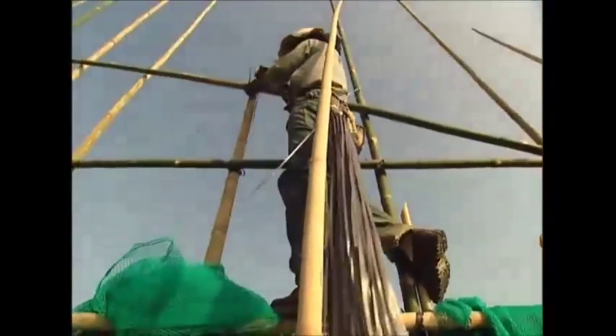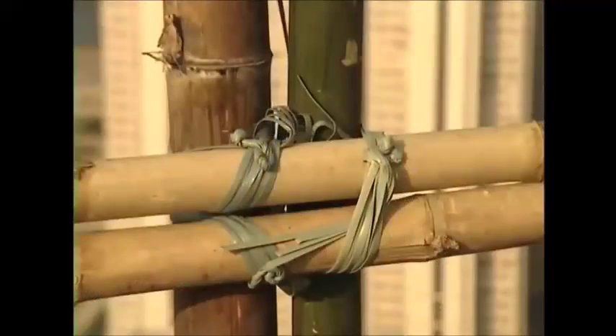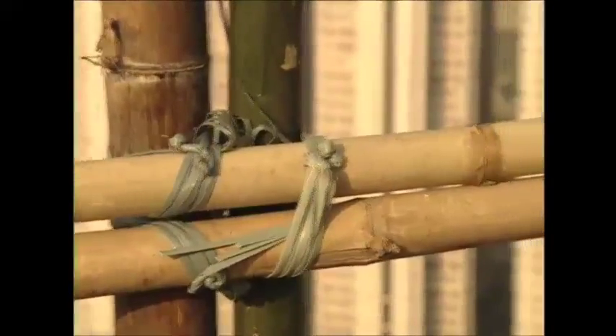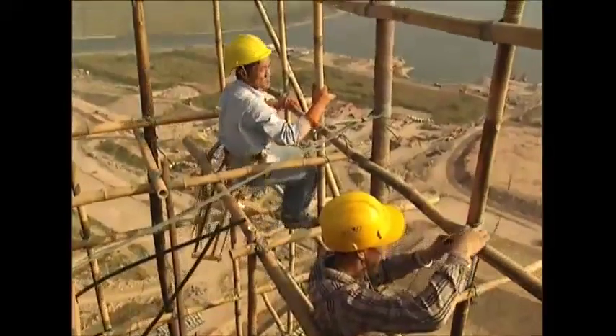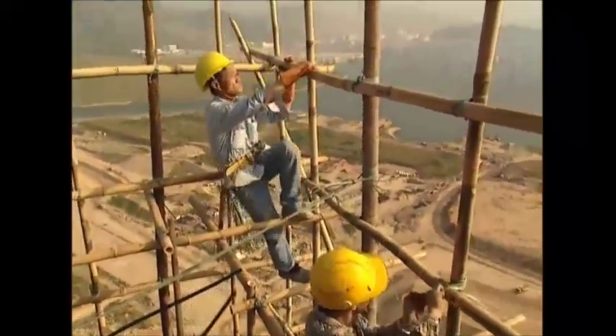Whilst scaffolding on our shores is fixed with steel fittings, here the frame is lashed together with plastic straps. Originally bamboo strips were used, but they tended to rot in bad weather and were replaced. With the agility of Spider-Man, these guys balance at 120 metres in the air on a structure of just bamboo and plastic.